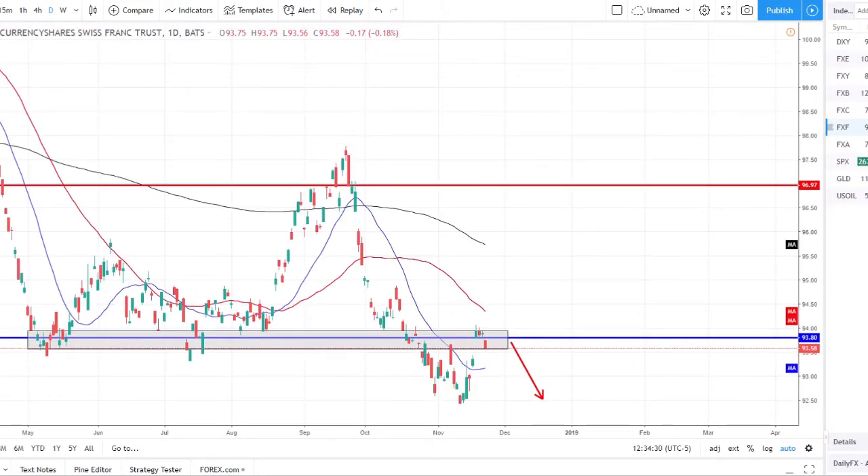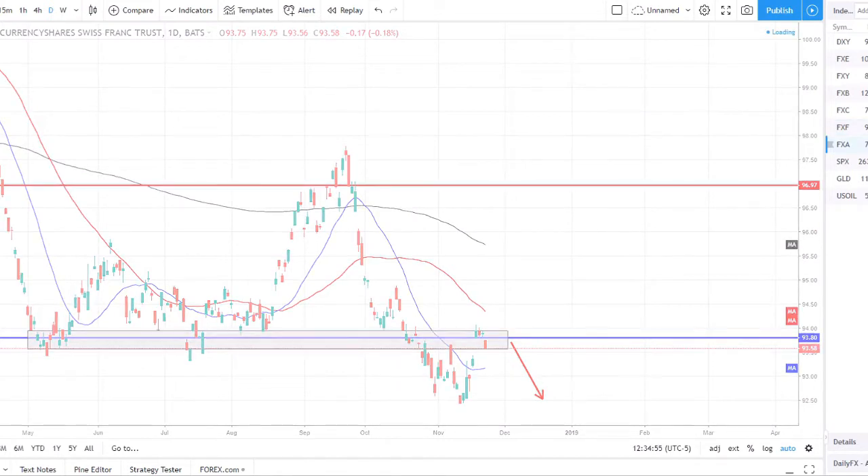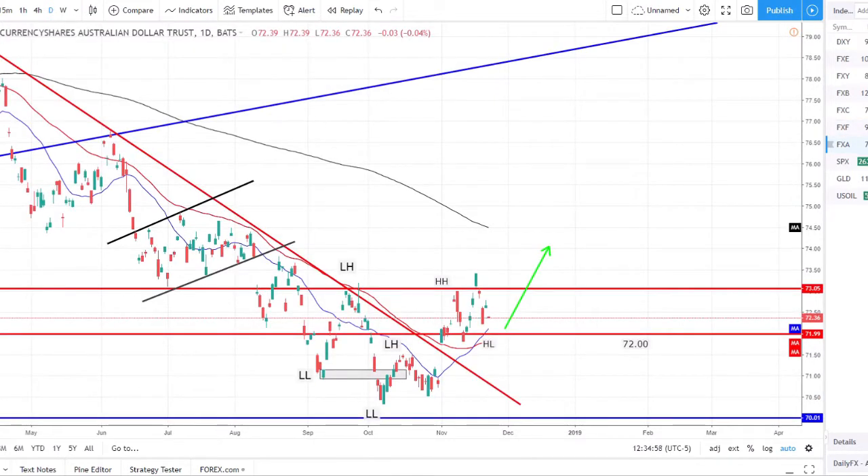The Swiss franc index I think is in a great position to sell off now — a great opportunity to look for short Swiss franc pairs this coming week. We set a lower low, bounced back up to retest the prior resistance area, and are showing weakness selling off from there. This is a good opportunity to look for shorts with this pair and we'll see what we can pair it up against to find something that makes for a good setup and high probability trade.